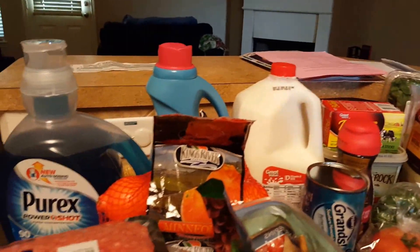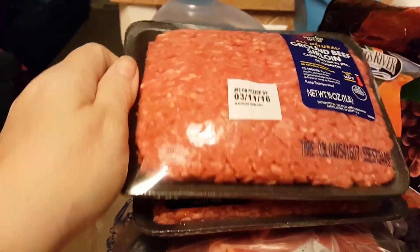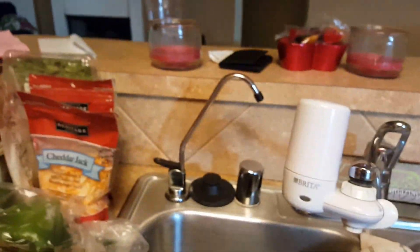I went to Walmart, so let's just hop to it, then I'll chit chat with you for a minute. I got two packs — two one-pound packs of ground beef sirloin. One is for a meatloaf, the other one is for baked cheesy tortellini.